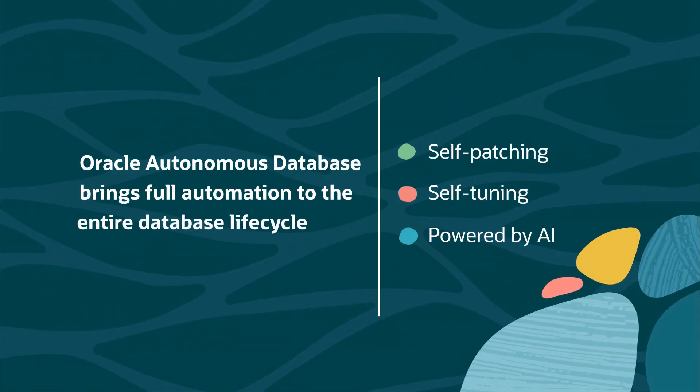OCI also enables us to adopt the latest hardware and technology. For example, Oracle Autonomous Database is Oracle's flagship database and uses AI to do things like patch itself, tune itself, and abstract away low-level database operations. This is a powerful use of AI.